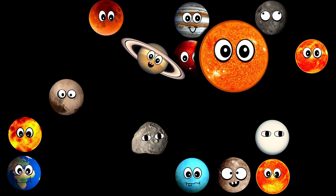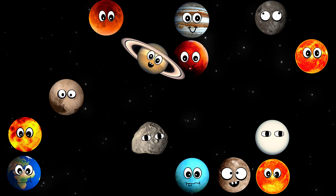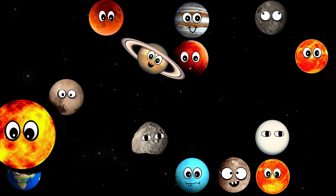What star is this? It's UY Scuti. What star is this? It's the Sun.